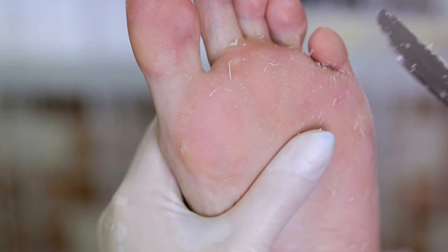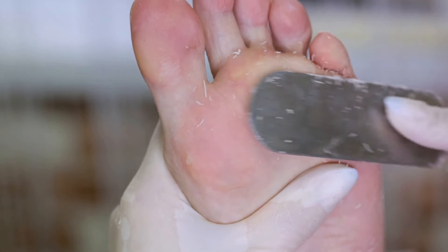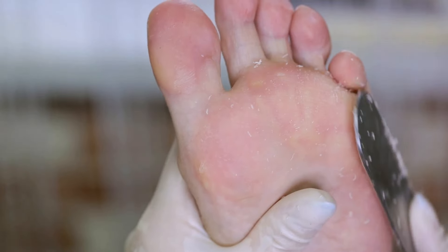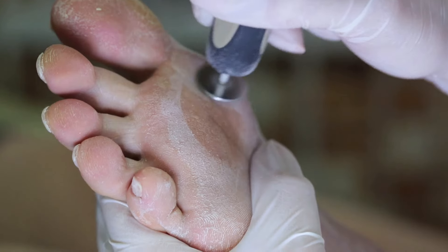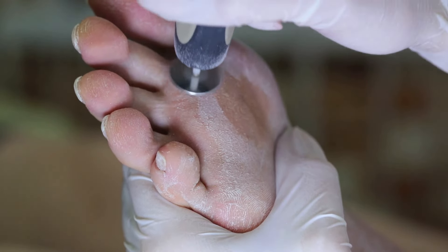The diabetic foot is a condition that results from a combination of poor circulation and nerve damage in the foot, often leading to ulcers and, in severe cases, amputations. As daunting as it may sound, knowledge is power. By understanding what diabetic foot is, recognizing its symptoms early on, and knowing how to prevent and treat it, we can significantly reduce its impact.